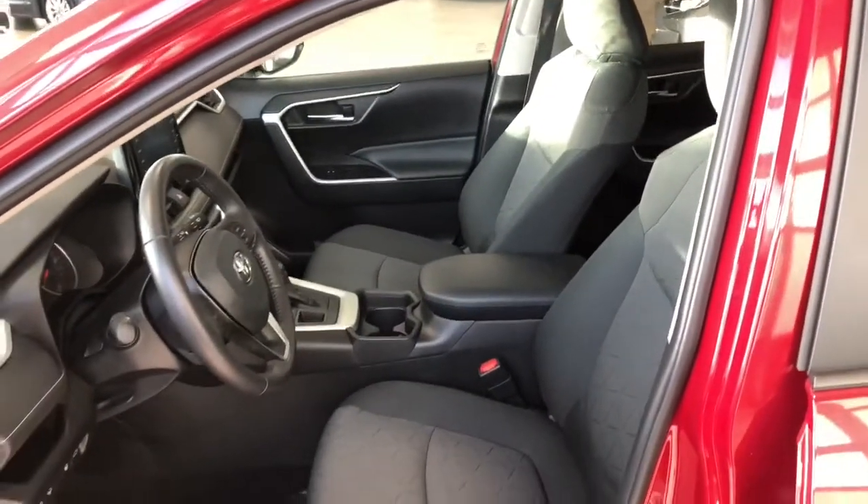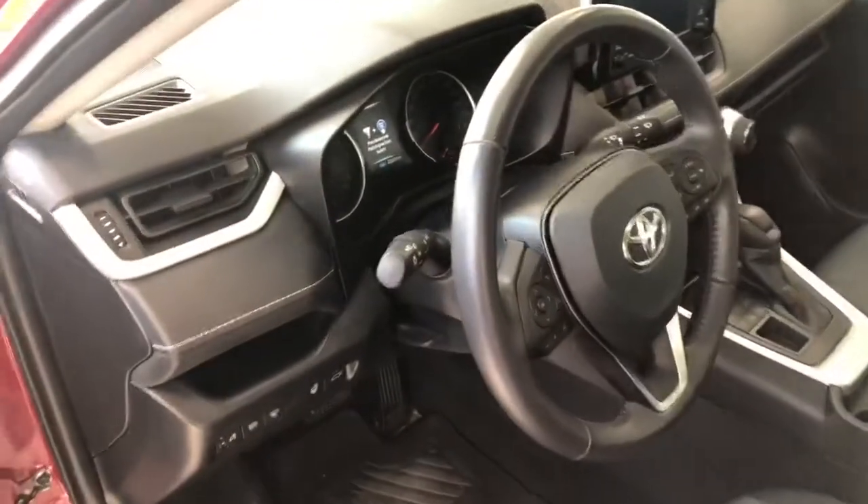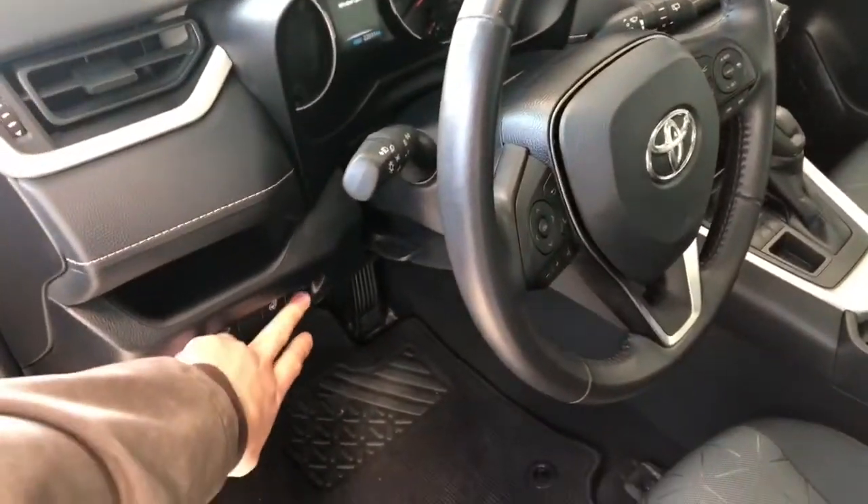This RAV4 comes equipped with black fabric seating. Some of the features next to the door include your automatic headlights, heated steering wheel, and your power liftgate. Up top you also get a power moonroof.